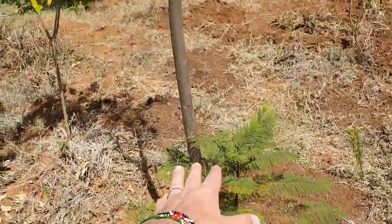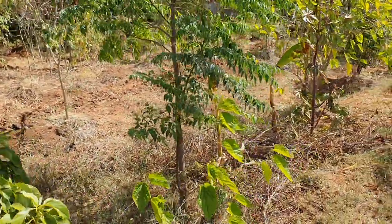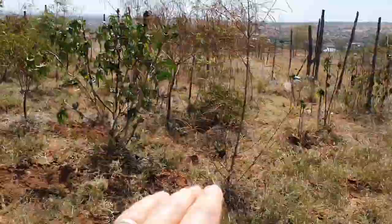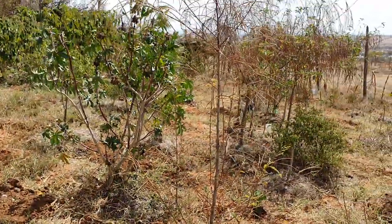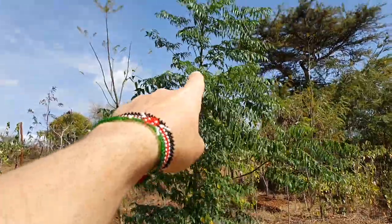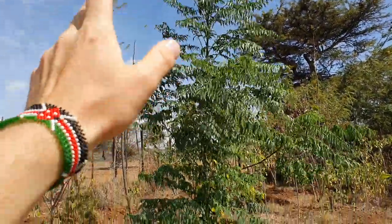Then we have a few jacaranda and they are doing well, growing very fast. In this small fruit forest we are mixing fruits like mulberry, avocado, banana, papaya, and chilies, mixing them with some trees growing very fast. One of the best support species is the Melia Volcensii - it's growing really, really fast. This one is just two and a half to three years and it's almost three and a half to four meters tall.